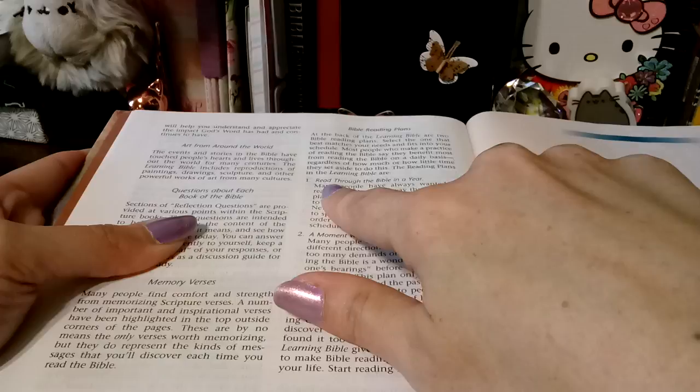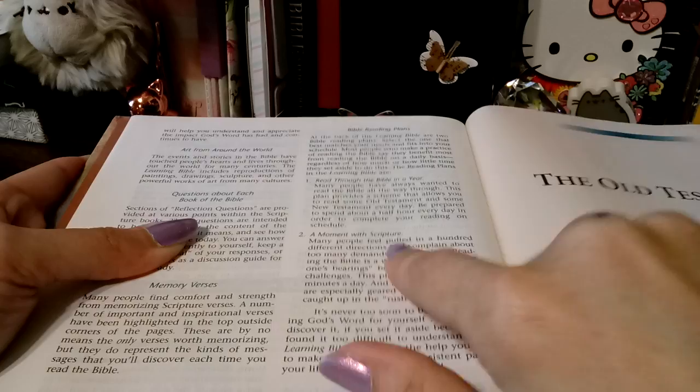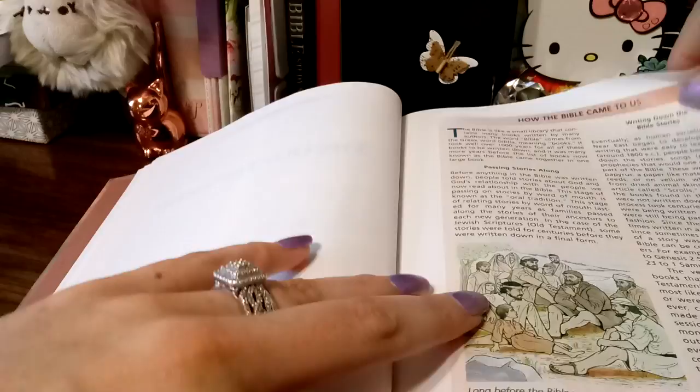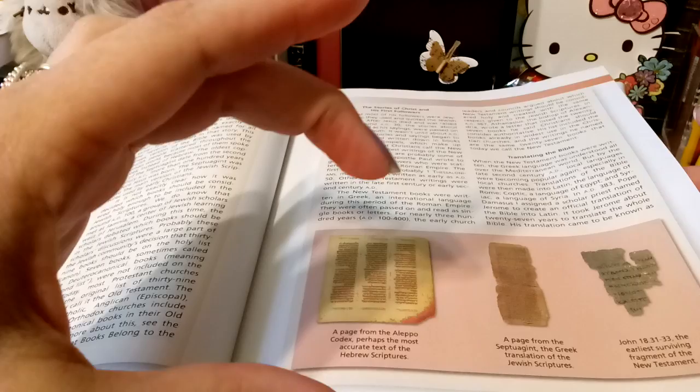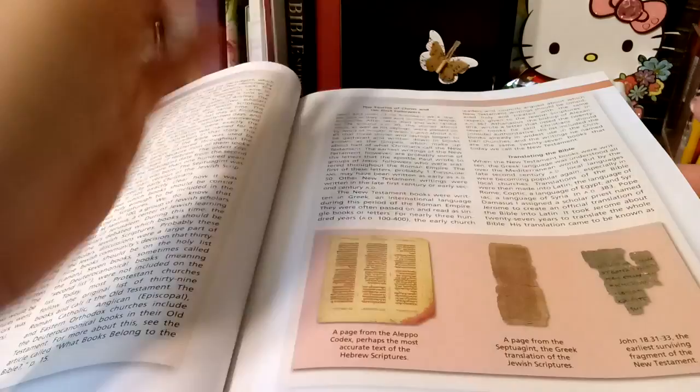And then it gives you reading plans — it tells you the reading plans. We have, and it's in the back of the Bible — read through the Bible in a year, and then moments with the scripture. So much information. How the Bible came to us — it gives you some helpful little pictures. They're not like realistic pictures, but they are like drawings of what the manuscripts and such looked like back then.